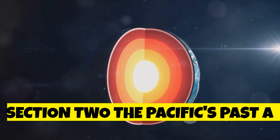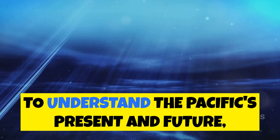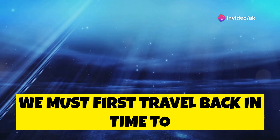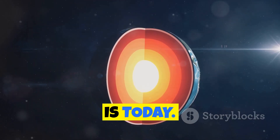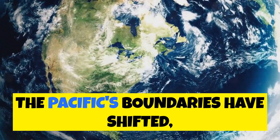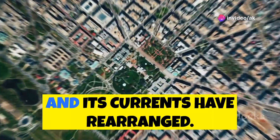Section two: The Pacific's past — a history of change. To understand the Pacific's present and future, we must first travel back in time to understand its past. Millions of years ago, the Pacific Ocean was even larger than it is today. Over vast stretches of geological time, the Pacific's boundaries have shifted, its depths have fluctuated, and its currents have rearranged.